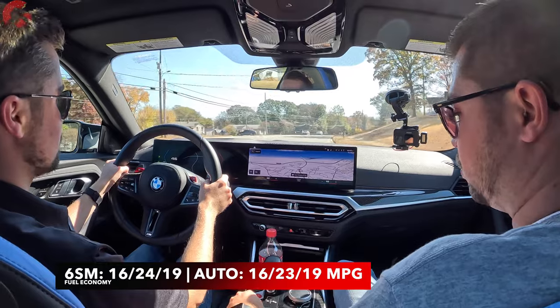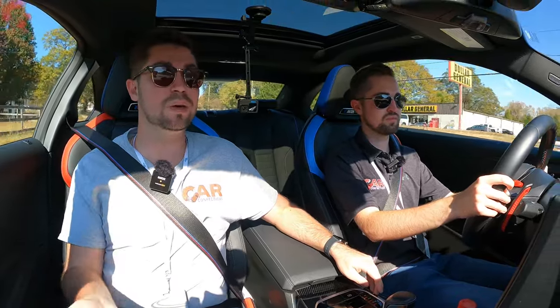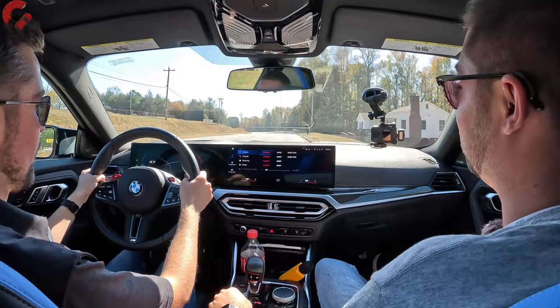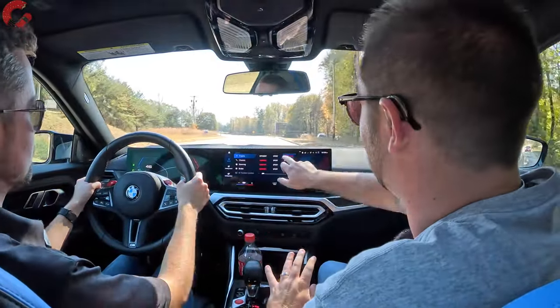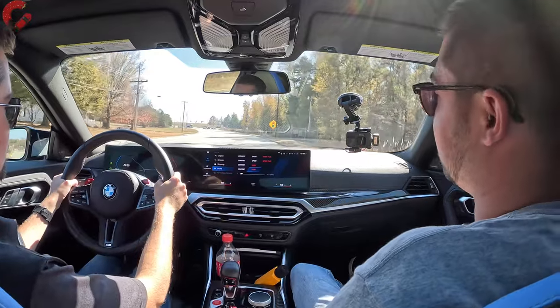I want to talk about ride quality as well. With everything in comfort mode, the ride quality is very, very good on this M2 — and this is a very rough stretch of pavement. We actually just got out of the BMW XM and this ride is better than the XM in my opinion. It feels way more comfortable. We do have adaptability though, so we can go ahead and put everything in sport mode to see how that affects the M2 when it comes to ride quality and performance.